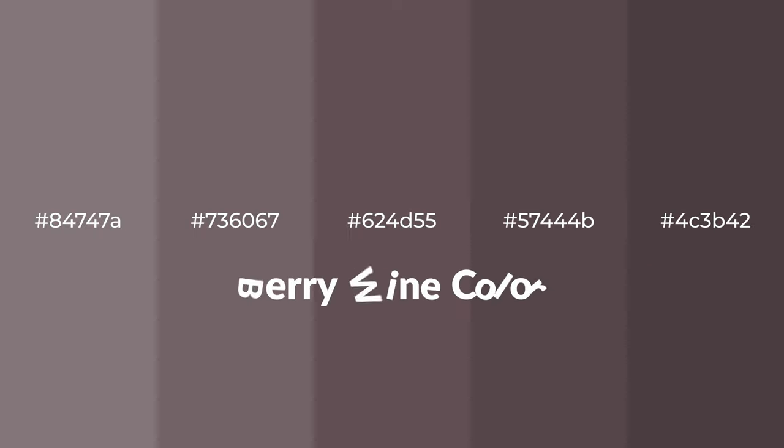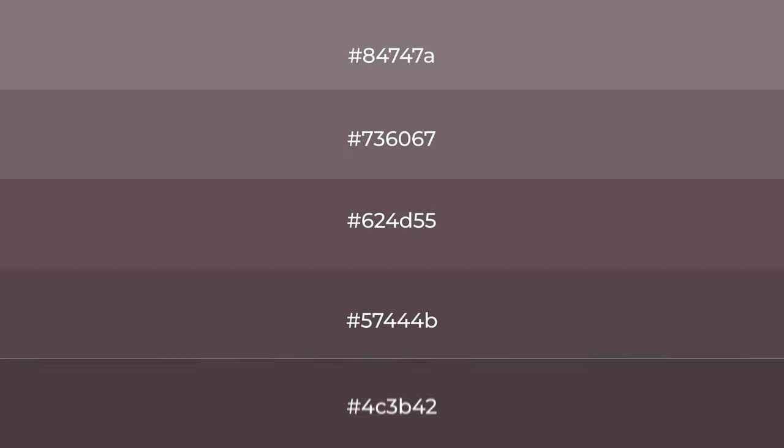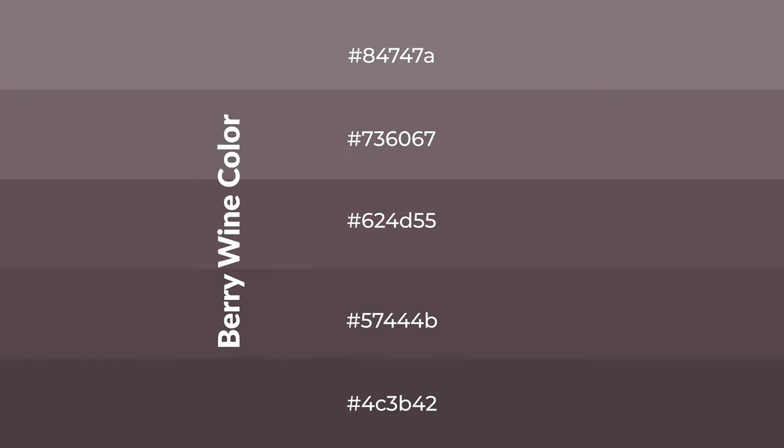Warm shades of berry wine color with brown hue for your next project. To generate tints of a color, we add white to the color, and tints create light and exquisite emotions. To generate shades of a color, we add black to the color, and it is used in patterns, 3D effects, and layers. Shades create depth and drama.